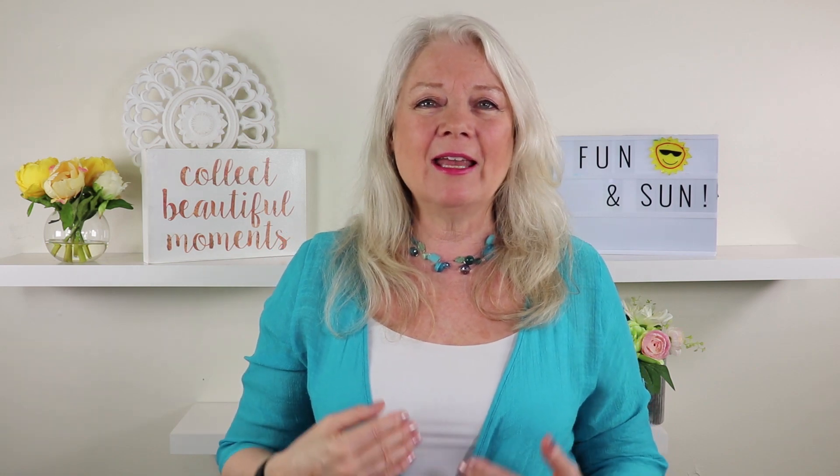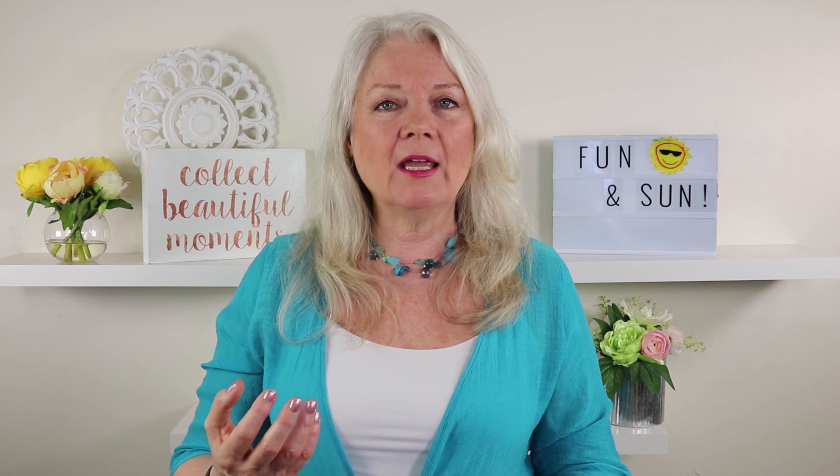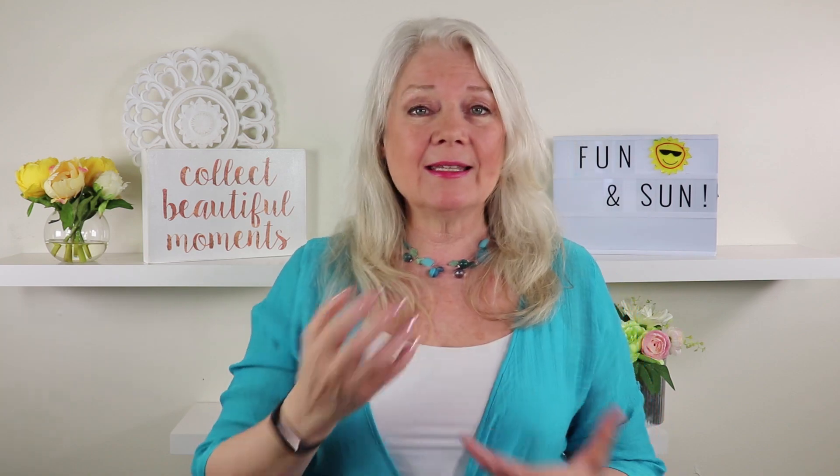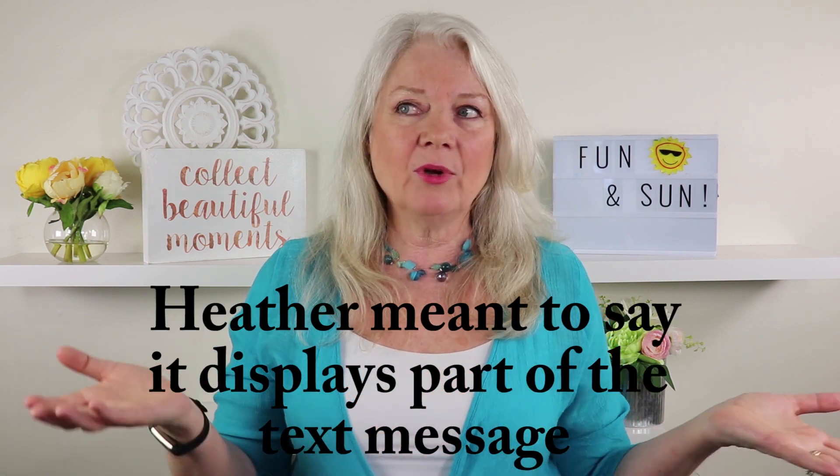This is a Fitbit Alta, and it's really spoiled me for a regular watch because it has Bluetooth in it. When I'm walking and maybe I have my phone in that little GoBelt, it vibrates and tells me I have a text message and actually prints out a little bit of the text. I'm really spoiled with this — I love it.